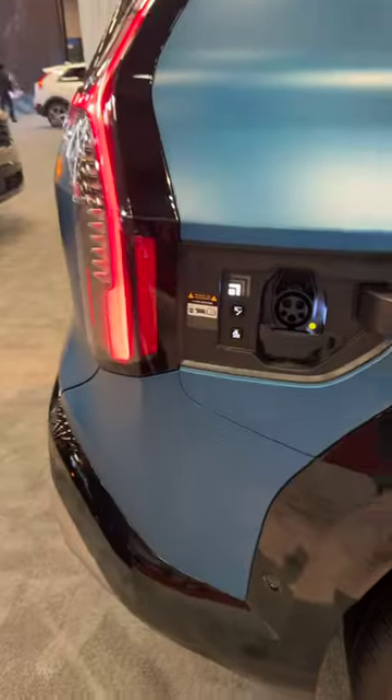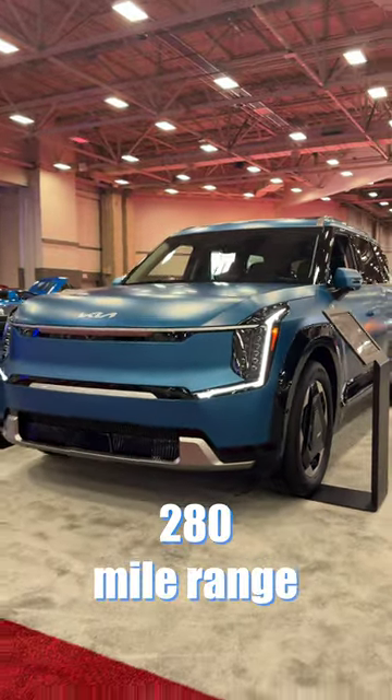Your charge port is right here, and on a full charge, the EV9 gets you 280 miles of range.